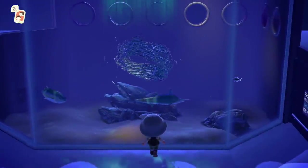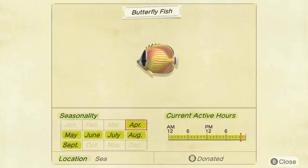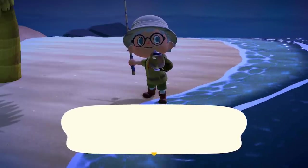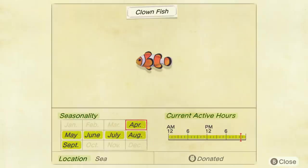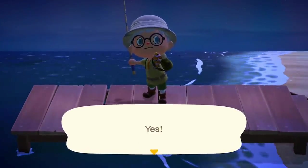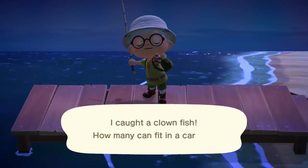First off in the fish category, the Butterfly Fish is available all day from the ocean and sells for 1,000 bells — relatively simple catch. As is the Clown Fish, quite a small shadow, also found in the ocean all day, and they sell for around 650 bells.